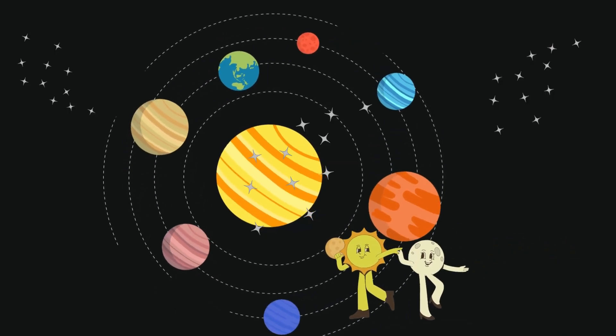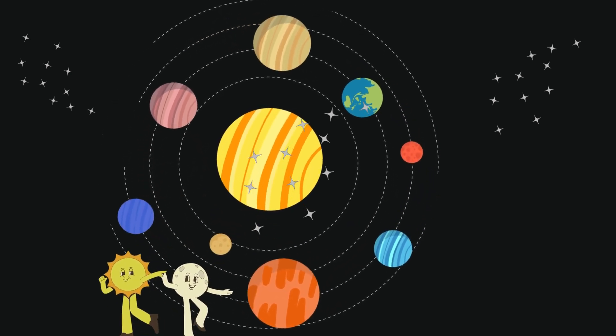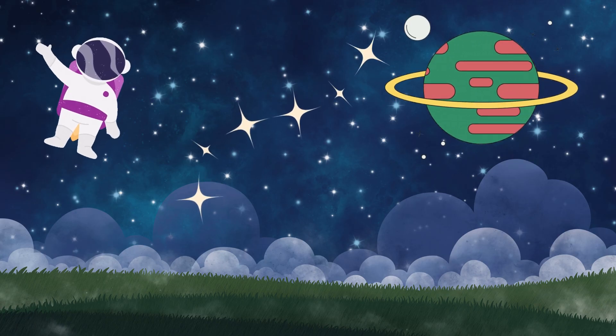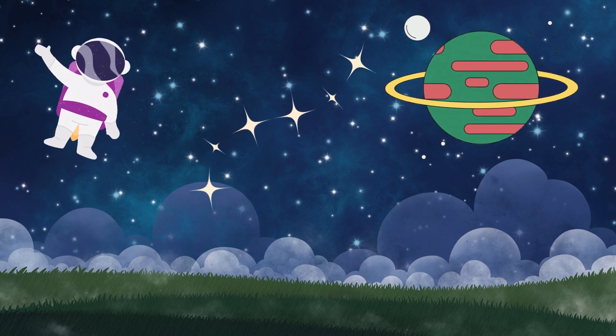We've explored our solar system, from the scorching heat of Mercury to the icy depths of Neptune. Each planet has its own unique features and mysteries. Thank you for joining our cosmic adventure. Keep looking up at the night sky and dreaming of the wonders of our vast universe.